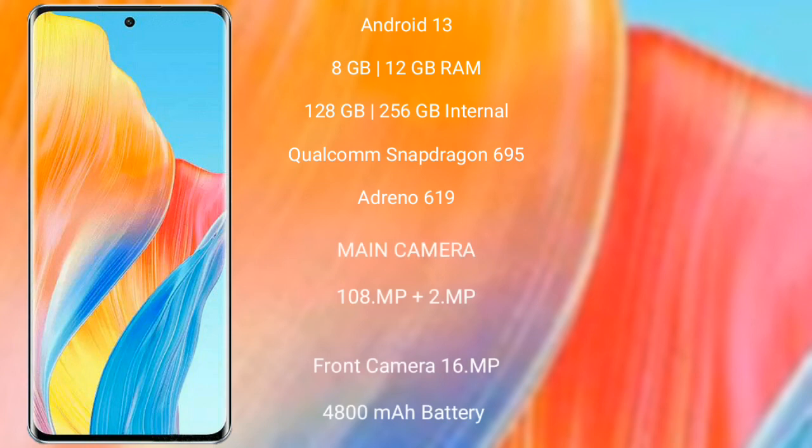The Oppo A1 Pro runs on Android 13. It comes with 8GB or 12GB RAM and 128GB or 256GB internal storage, powered by a Qualcomm Snapdragon 695 processor with Adreno 619 GPU.